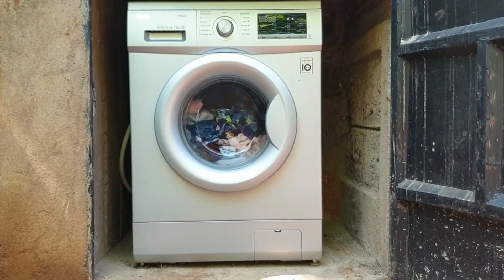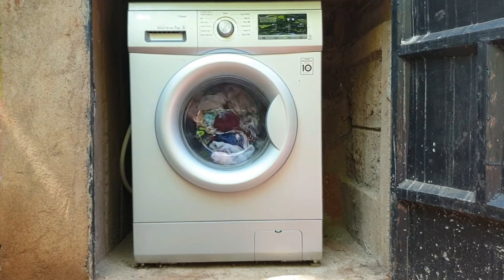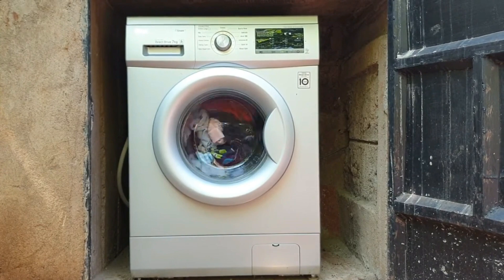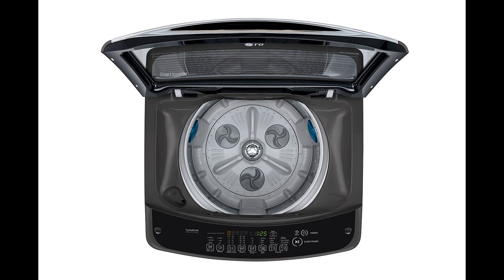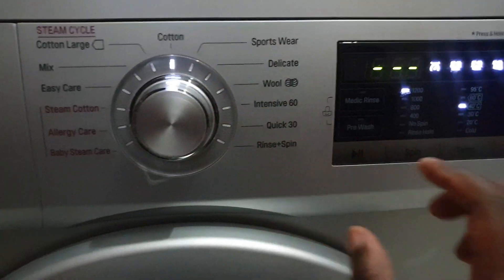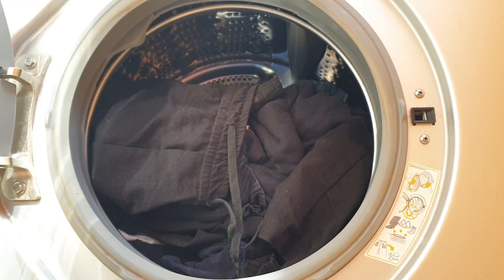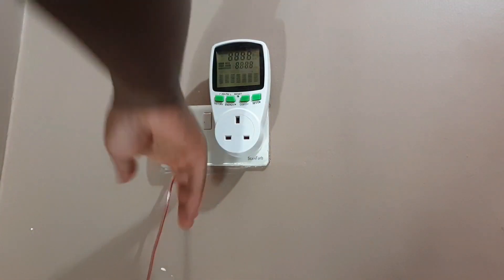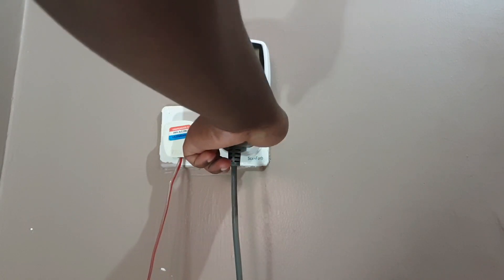Now, before we get into the numbers, I should note that these tests are specific to this 7kg LG washing machine. Larger washing machines — 8kg, 9kg, and so on — will probably consume more electricity. Top load washing machines also use more power and water. This test will give you a general idea of how much electricity a 7kg front load washing machine, whether from LG, Ramtoms, or some other brand, uses. To get accurate consumption figures, I used this electricity monitor. You plug an appliance into it and it'll tell you exactly how much power it uses.